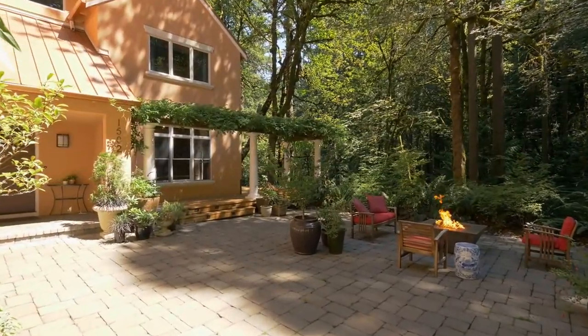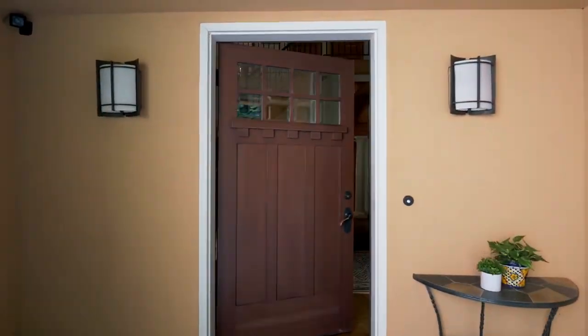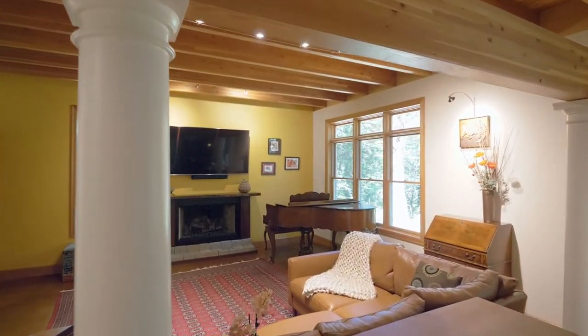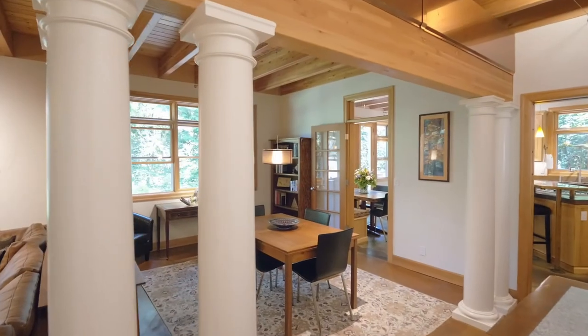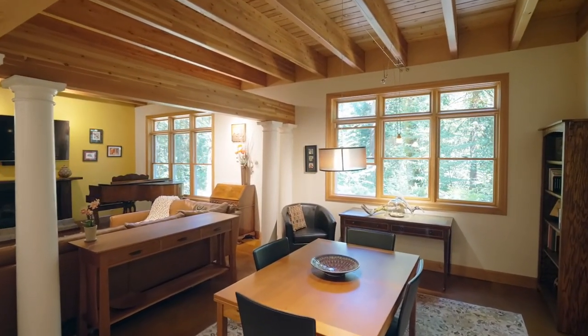Savor long evenings with friends by the fire pit, or bring the gathering inside where you'll discover exquisite craftsmanship throughout this home of more than 3,400 square feet. Gorgeous millwork, wood-wrapped windows, and hydronic radiant heated floors create an inviting living and entertaining space.